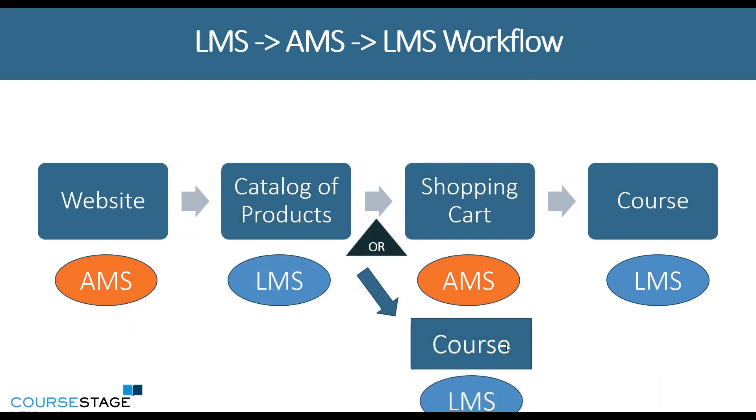Lastly, this workflow — which I'll show you an example of in our system — is where your association management system is generally hosting your website, or you might have a different CMS provider. But then you direct users to a catalog on the LMS that is displaying all of your educational products in one place, and they can search through the courses that you offer.